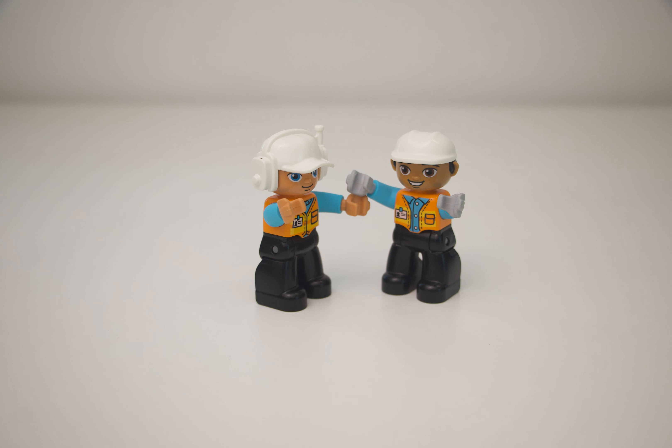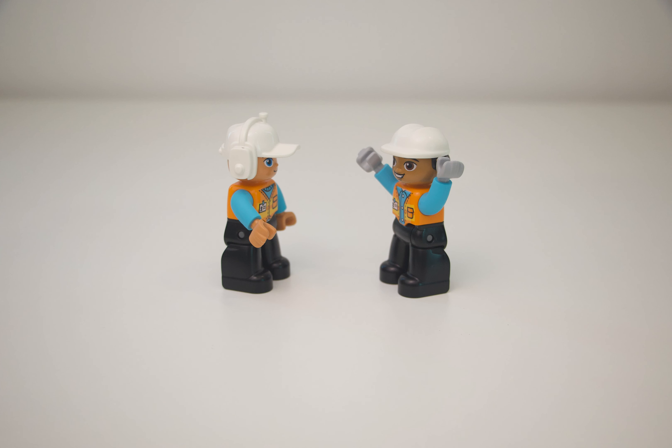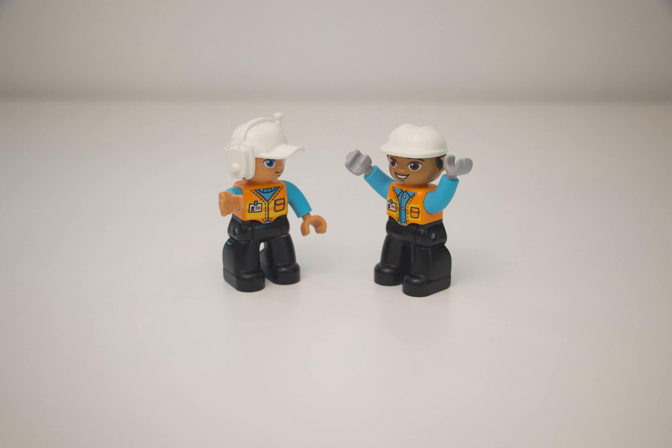Check out my new safety vest and hard hat. The hat comes with a walkie-talkie. Are they nice? Yes, they look awesome.